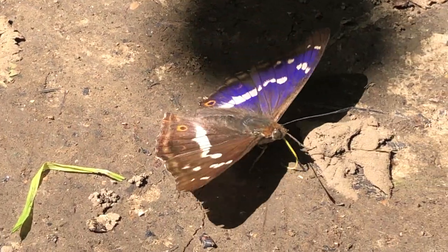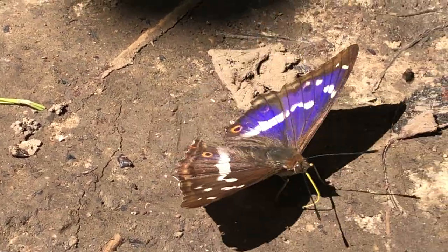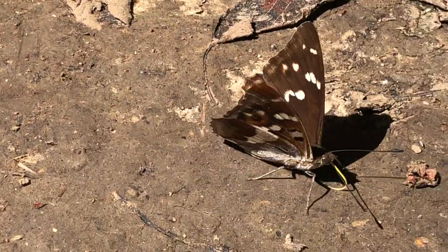There's a little nick in the left wing — must be a bird — just by the eye spot.